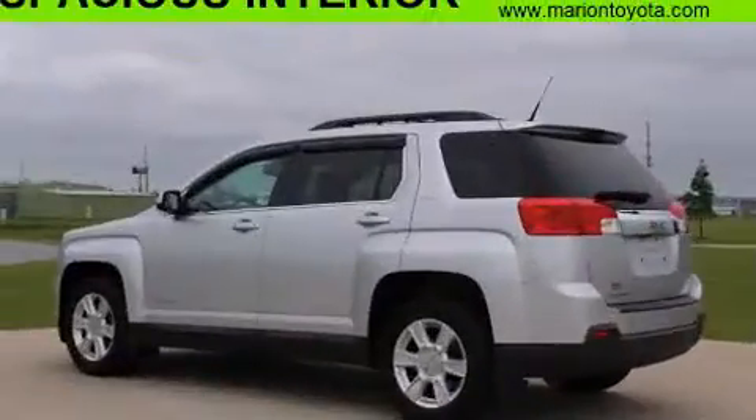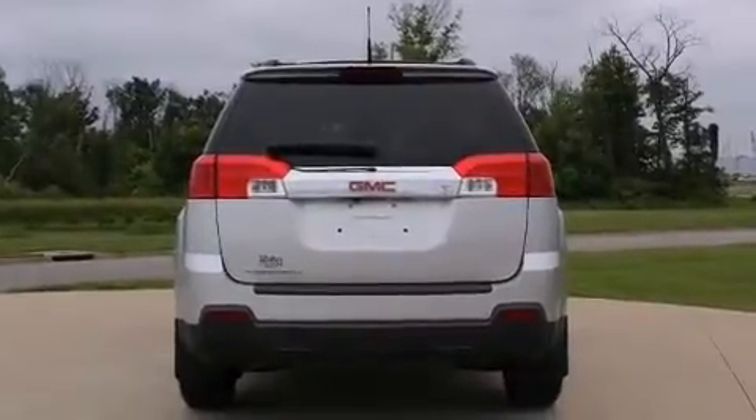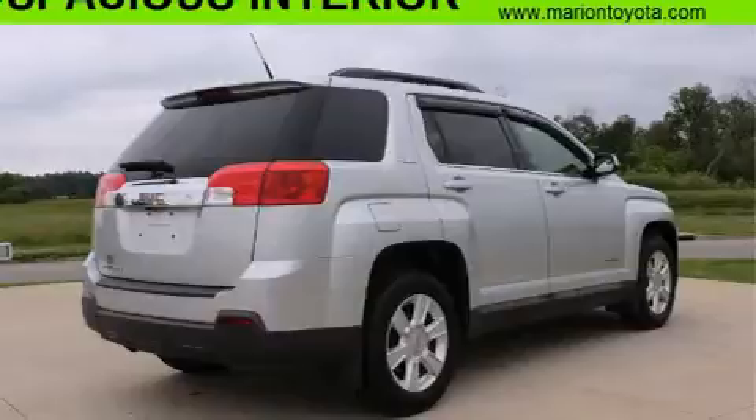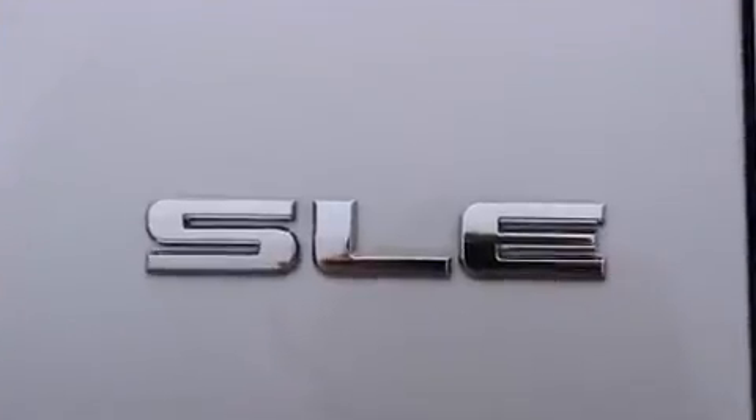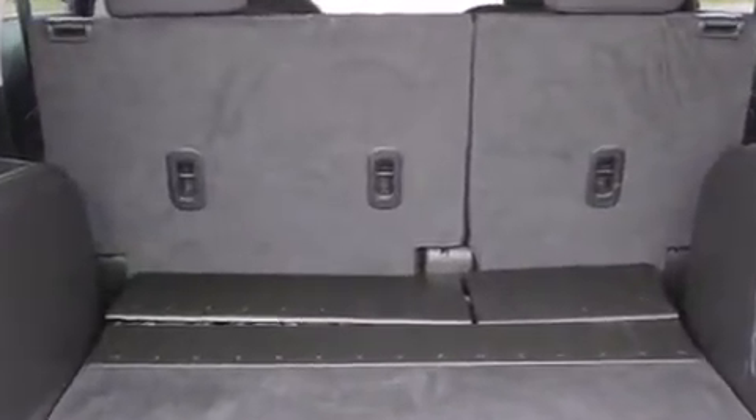Top features include front bucket seats, a rear window wiper, a tachometer, an automatic dimming rearview mirror, power door mirrors and heated door mirrors, remote keyless entry, and more. A premium sound system with eight speakers provides you and your passengers a sensational audio experience.